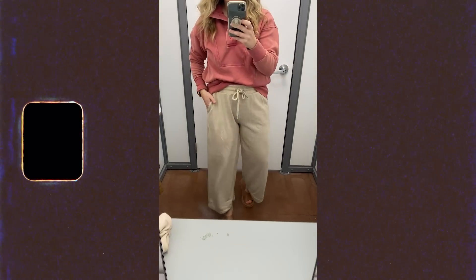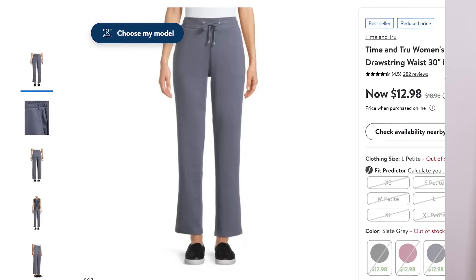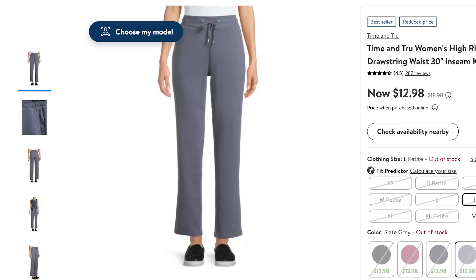I also tried on these drawstring wide-leg pants. I'm in the small in the video because that's all they had in store, but I think I would have preferred the medium personally — I don't like my loungewear pants to fit tight at all and these were a little snug. I think if I had sized up they would have been even more flattering. The fabric is so amazingly soft you will never want to take these off, and I like that they're cropped and wide-leg.